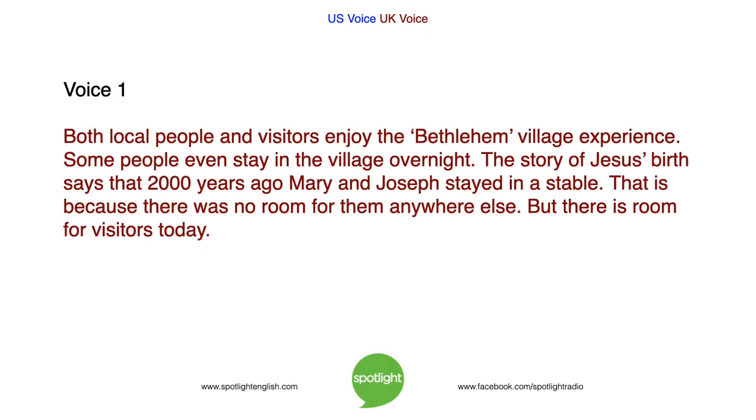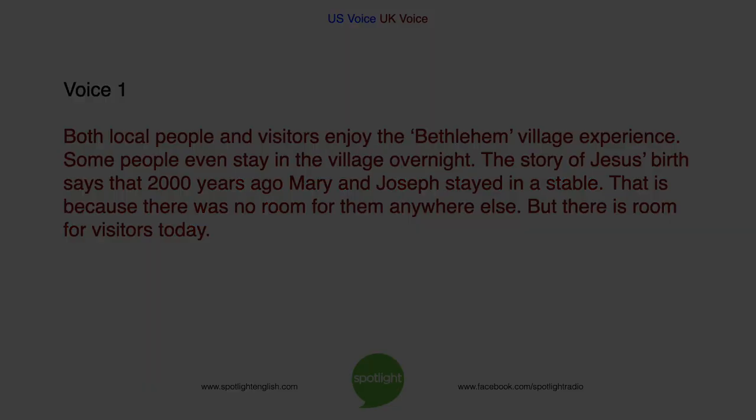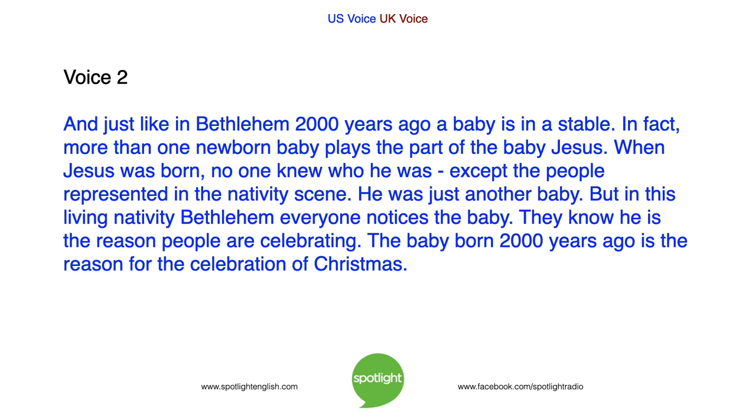Both local people and visitors enjoy the Bethlehem village experience. Some people even stay in the village overnight. The story of Jesus' birth says that 2,000 years ago, Mary and Joseph stayed in a stable because there was no room for them anywhere else. But there is room for visitors today. And just like in Bethlehem 2,000 years ago, a baby is in a stable. In fact, more than one newborn baby plays the part of the baby Jesus. When Jesus was born, no one knew who he was except the people represented in the nativity scene — he was just another baby. But in this living nativity Bethlehem, everyone notices the baby. They know he is the reason people are celebrating. The baby born 2,000 years ago is the reason for the celebration of Christmas.